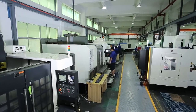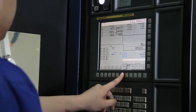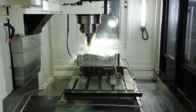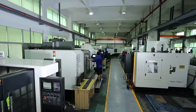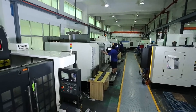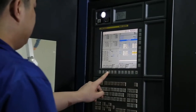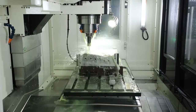When it comes to machines, almost everyone agrees that the CNC machining center is the most critical equipment. Every year, ACC Mold invests most of our profit in updating CNC machines, which in return gives us huge competitiveness in the mold-making industry. We now have eight advanced CNC machining centers.